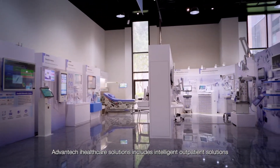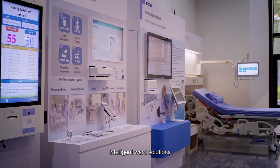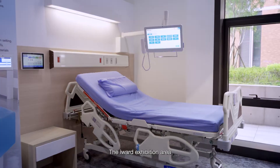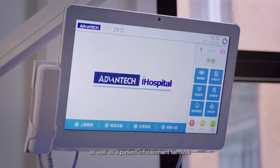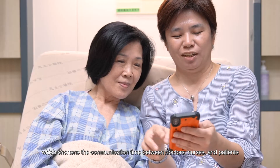Avantech's iHealthcare solutions include intelligent outpatient solutions, intelligent ward solutions, Amis Medical Carts, and Avis operating room video solutions. The iWard exhibition area includes a nursing central dashboard, bedside terminal, as well as a patient infotainment terminal, which shortens the communication time between doctors, nurses, and patients.